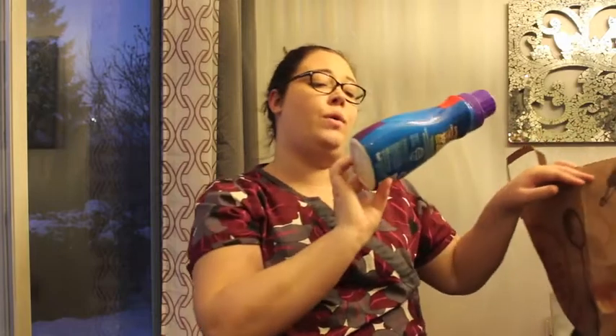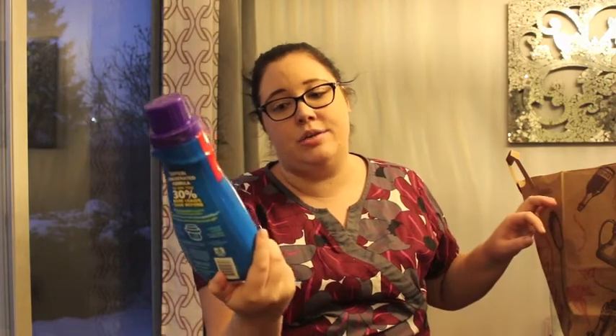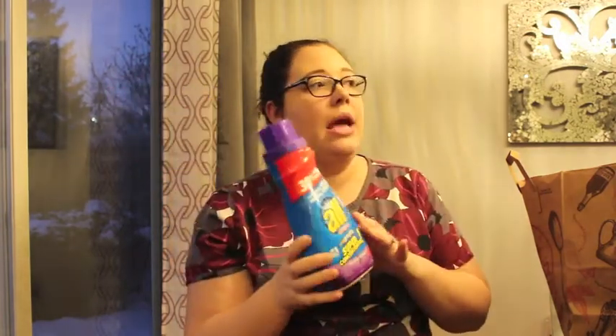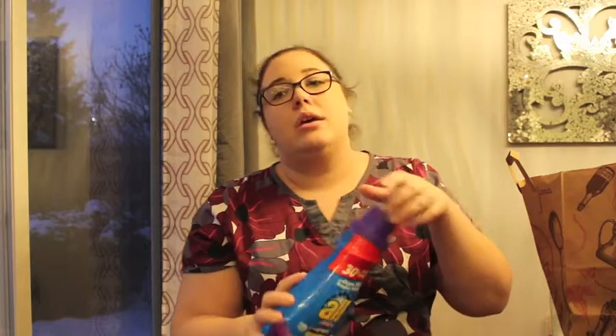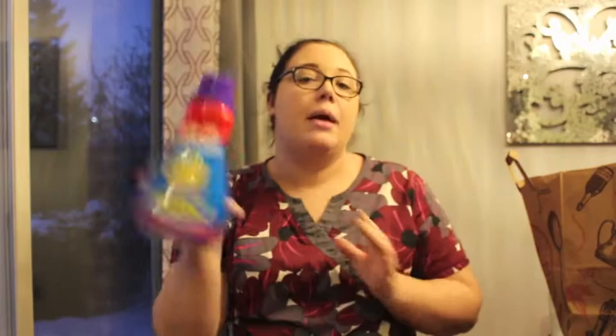I went through a bottle of All Small & Mighty in Relaxing Lavender — that's another laundry detergent I use. I liked it; I mentioned in a recent grocery haul that I've really begun to like Arm & Hammer, which I think works a lot better with my husband's work clothes. But this was really good and I like that you don't use a ton of it. I would possibly repurchase it, though probably not.